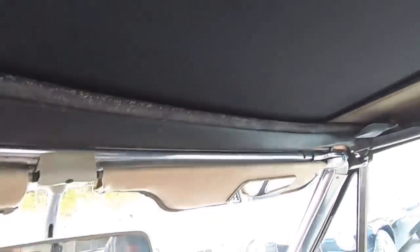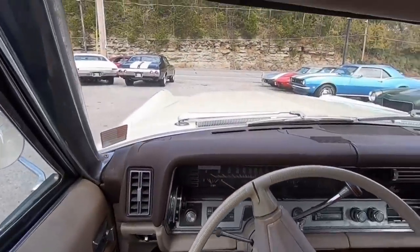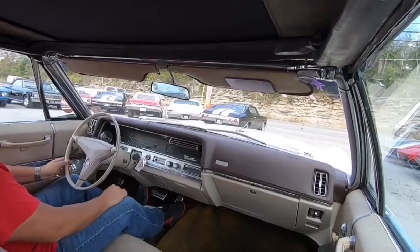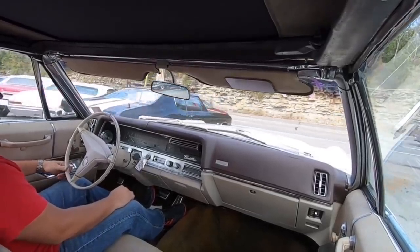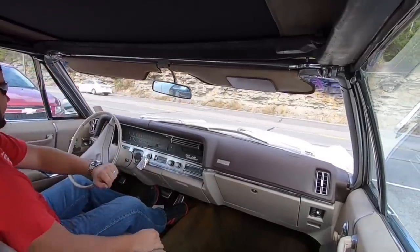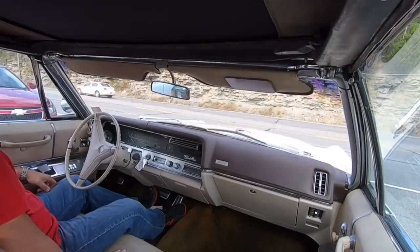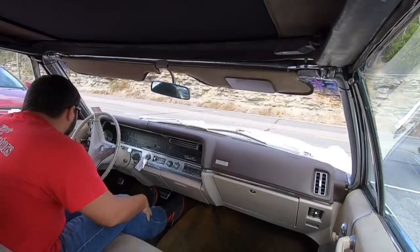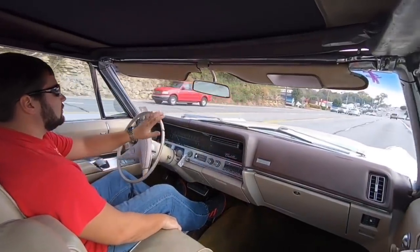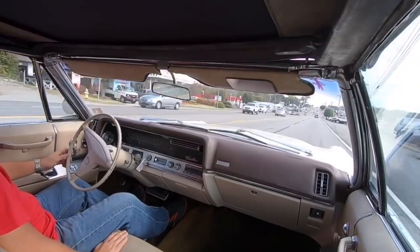The top has been replaced and it is nice on the inside and out. Looks like the gas gauge is working — it's kind of floating back and forth between a quarter tank. The engine temp is coming up, it's right at the first notch. She's still cold right now. Oh man, this thing drives like a Cadillac.